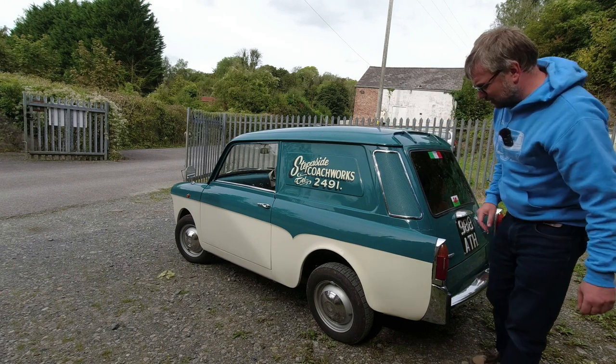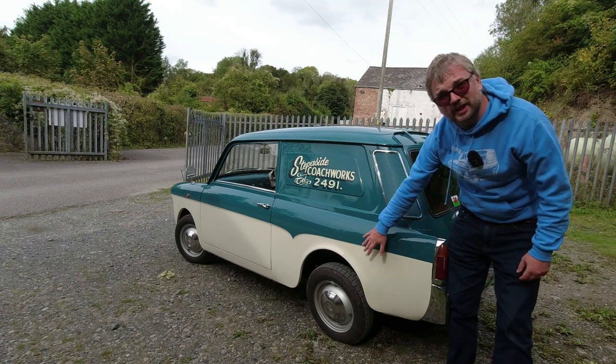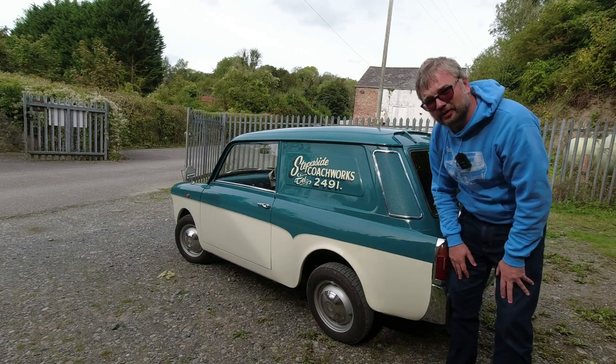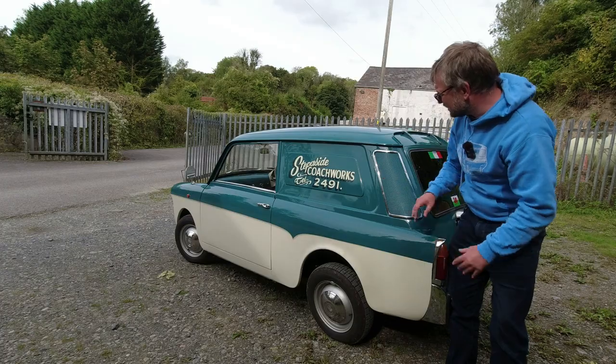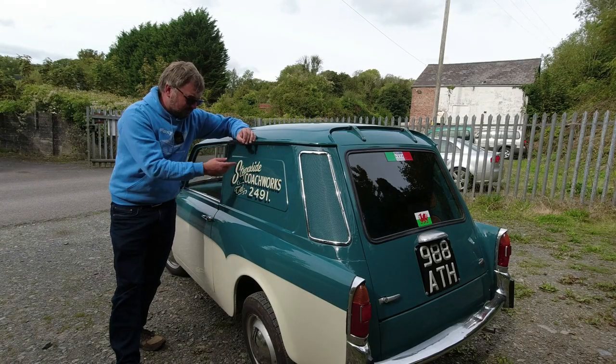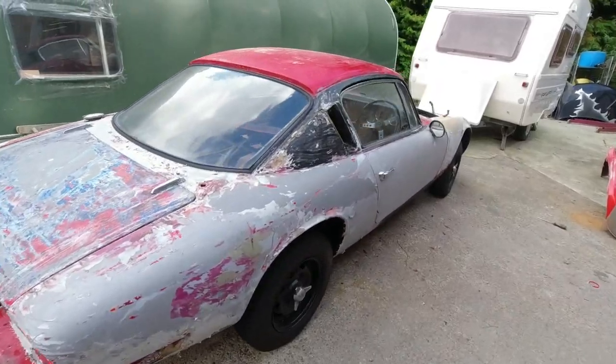We'll take a look at the mechanical package in a minute, but there's swing axle rear suspension, which is why we've got a fair bit of positive camber on display here. I've just reversed, which exaggerates it all the more. This is an exceedingly rare van belonging to Mike, who runs Step Aside Coachwork — Step Aside being a lovely little village here in Pembrokeshire.